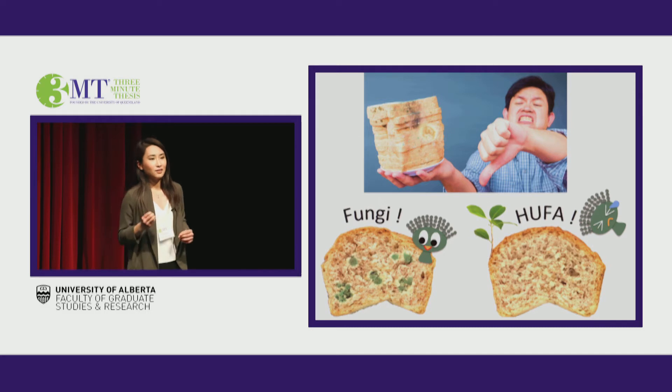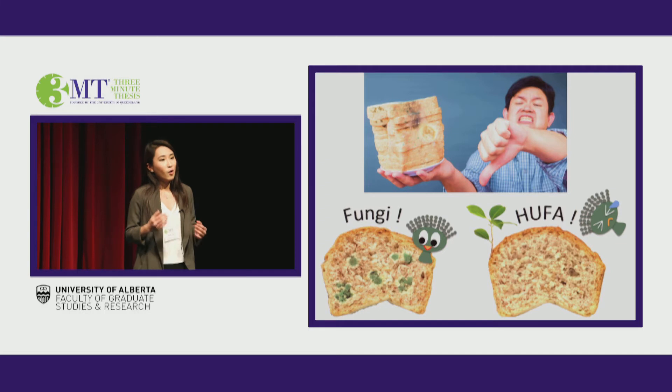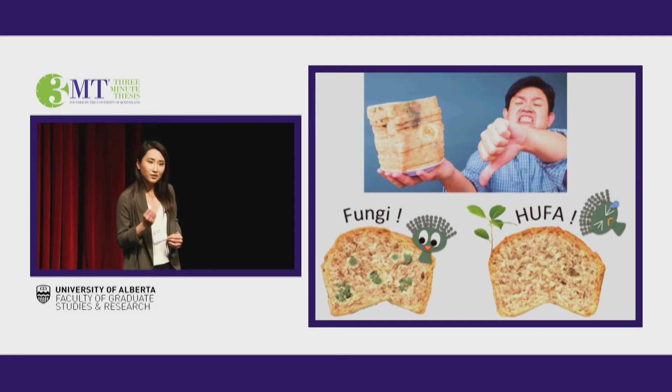In fact, aflatoxin, a toxin produced by fungi, is associated with up to 28% of liver cancer around the globe. So what's the reality? The reality is we have some solution: food preservatives. However, our options are highly limited, because fungi are smart enough to gradually develop resistance towards those antifungals till they no longer work. That's why we always need to think ahead and keep looking for better options.